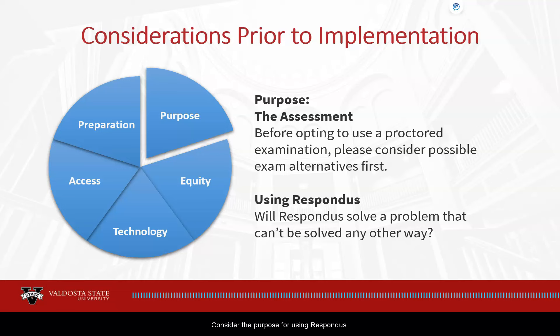Consider the purpose for using Respondus. Are your concerns about cheating, exam sharing, republishing, or gatekeeping? Research what Respondus can and can't do before adding it to an exam to make sure that this tool is the best way to address your concerns.